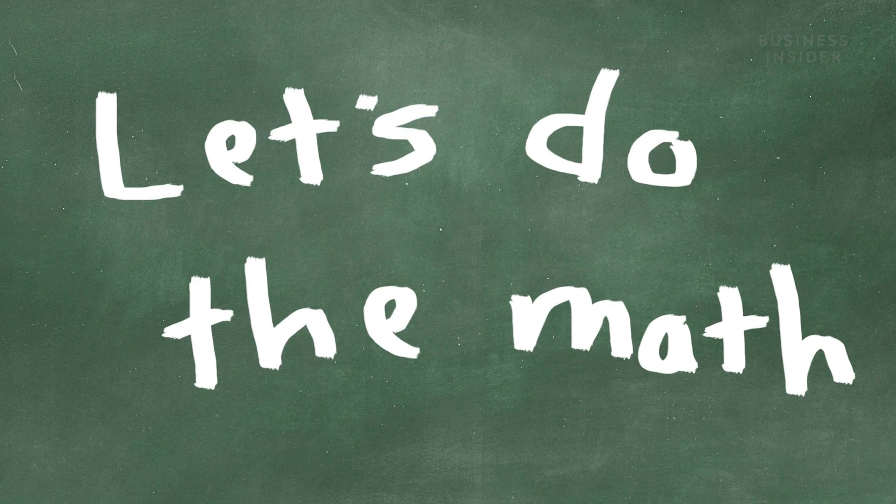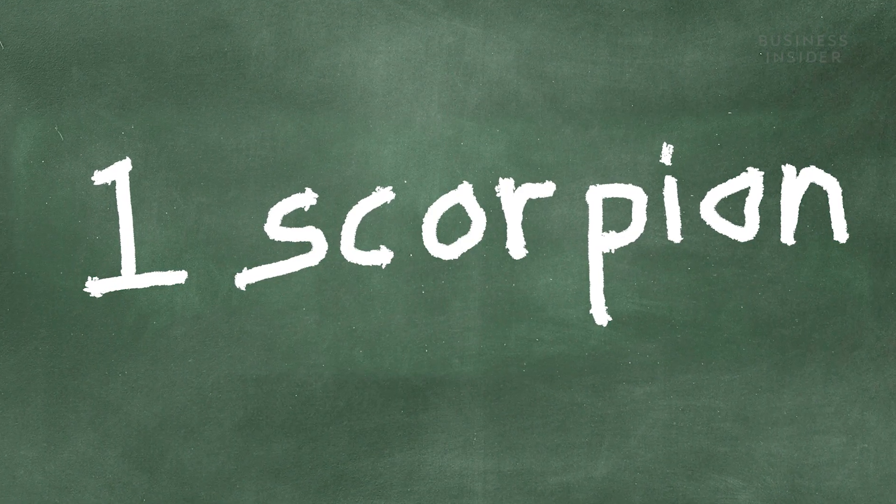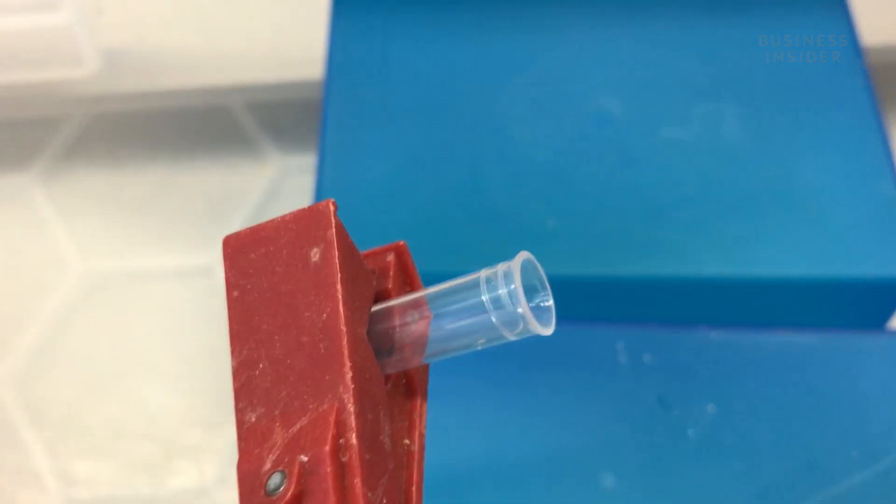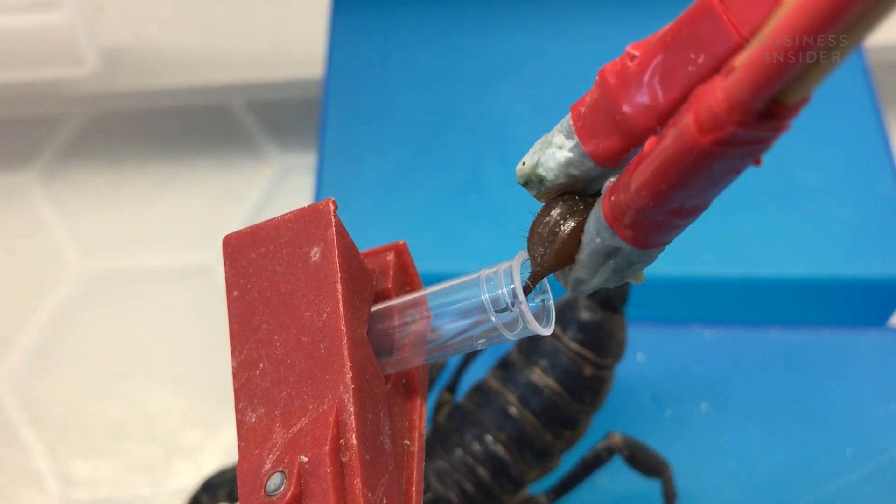So let's do the math. If you owned one scorpion, you would have to milk it 2.64 million times to fill a gallon. And let's face it, you'd probably get stung along the way as well.